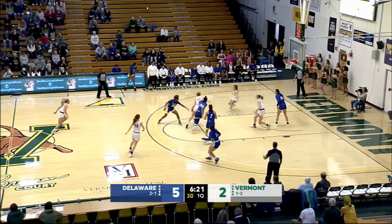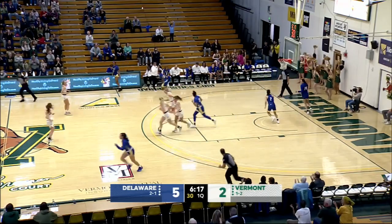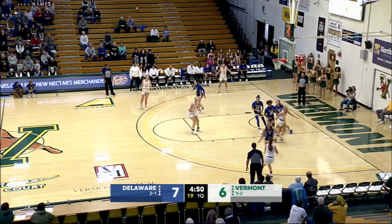Right wing three, it hits off the heel and out, but Richardson with an offensive rebound. The second chance layup with the left hand, and it banks in. Well, right there — good. Aggressive finish.